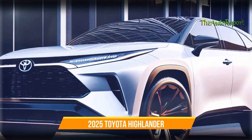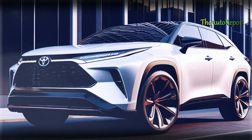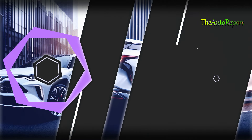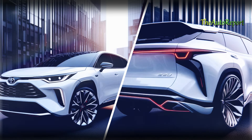The redesign focuses on aerodynamics and ride comfort, promising an exciting transformation. Let's take a sneak peek at some intriguing renderings that provide a glimpse into the future of the Toyota Highlander. From the front, back, and side views, you can already spot some distinctive features.